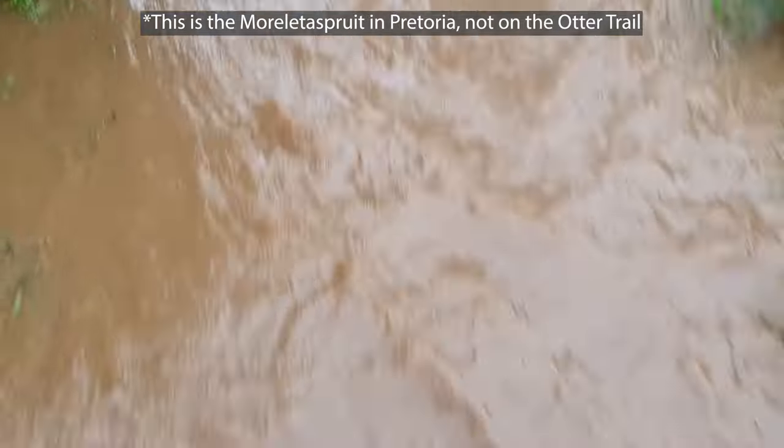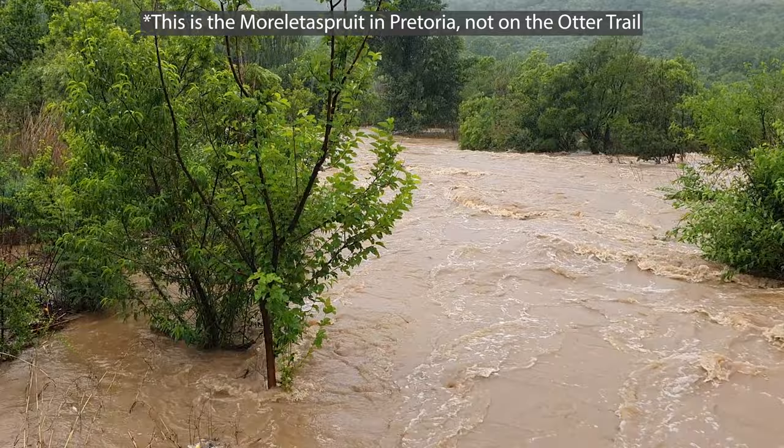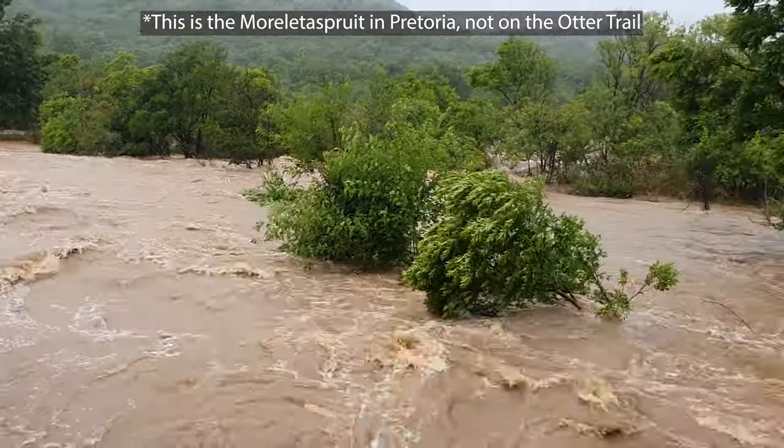Similarly, number three is rains and floods. If there's been a lot of rain over the last few days and there's flooding in the area, then the river is definitely not going to be safe to cross even at low tide.